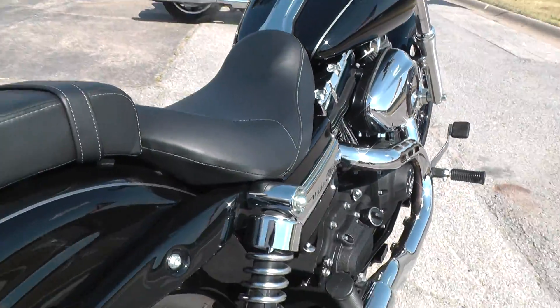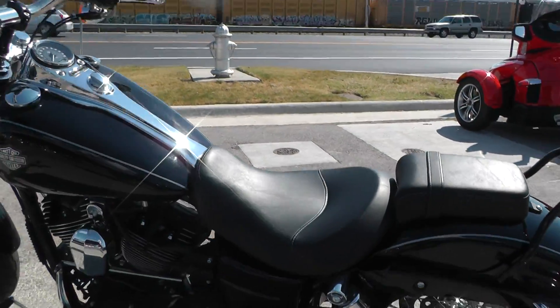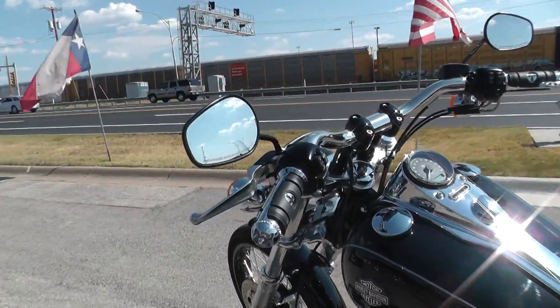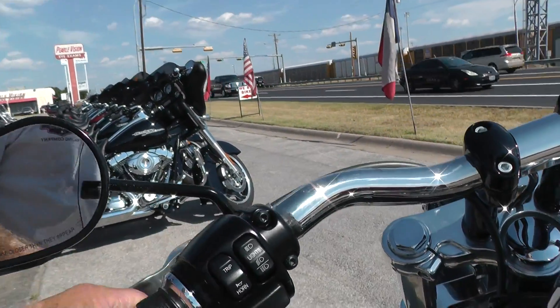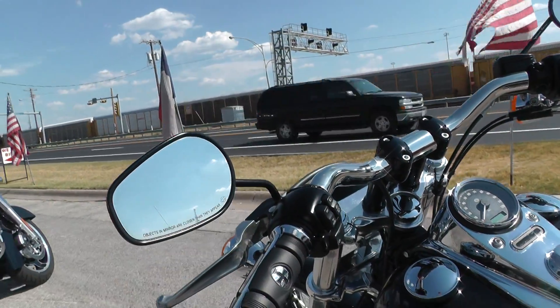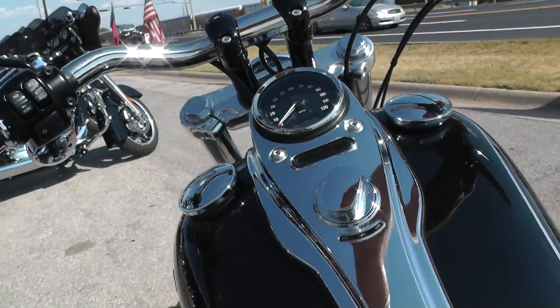Just a beautiful bike. Set up for two-up riding with the passenger pegs and this pad. That pad will come off though and make a really sweet solo bike. It's got kind of a flat track style drag bar handlebar. Makes it real easy to handle. Bike's got a thousand three hundred and forty-three miles on it.